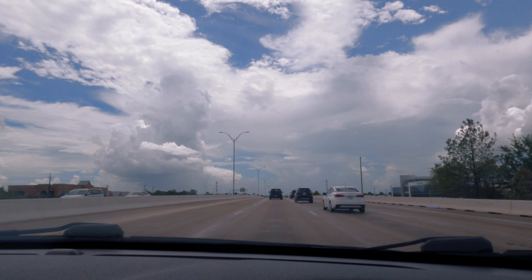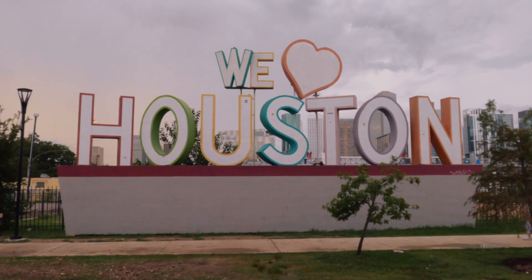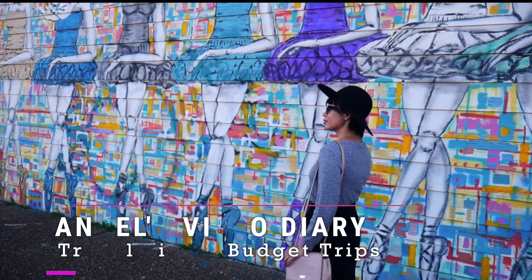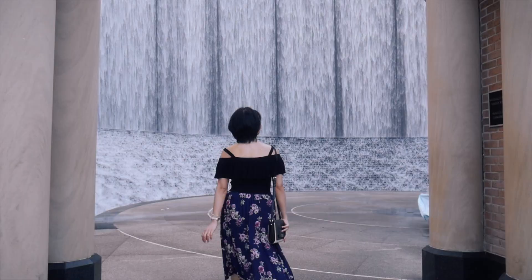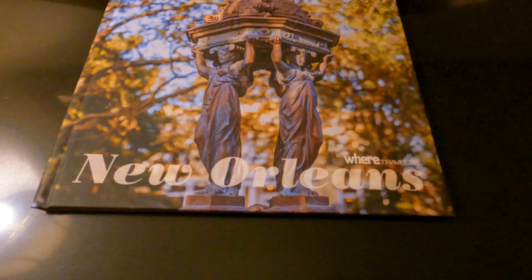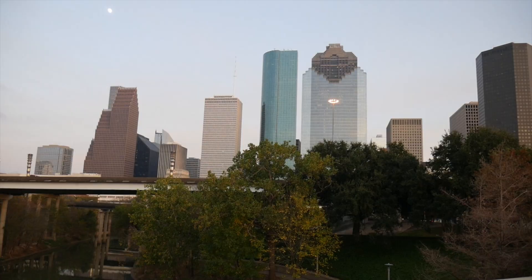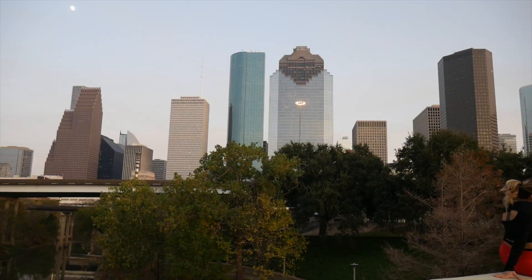Hi fellow travelers, it's me your travel angel. Welcome back to Angel's Video Diary. In this video I'm going to take you on a quick tour around Houston, Texas. Let's find out things to do in Houston. This trip was actually part of my birthday trip, and we also got to visit my mom in Texas. We also visited New Orleans, but before I talk about that, allow me to share our quick tour around Houston.